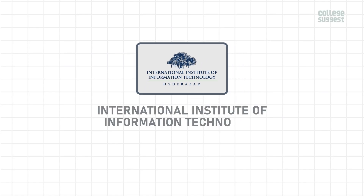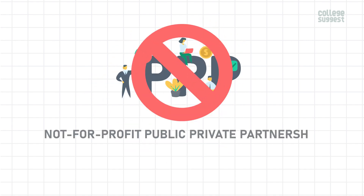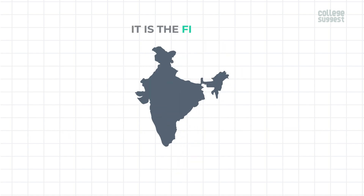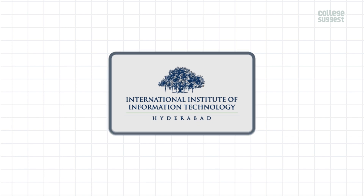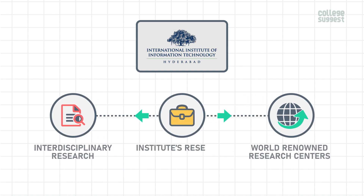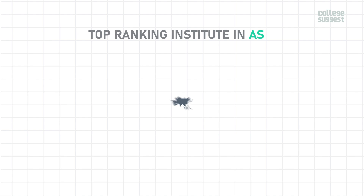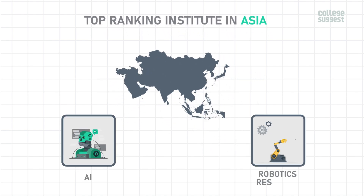International Institute of Information Technology Hyderabad, or IIITH, was established as a not-for-profit public-private partnership (NPPP) in 1998. It is the first IIIT to be set up in India. IIIT Hyderabad facilitates interdisciplinary research and world-renowned research centers as part of the Institute's research portfolio, and is recognized as a top-ranking institute in Asia for AI and robotics research.